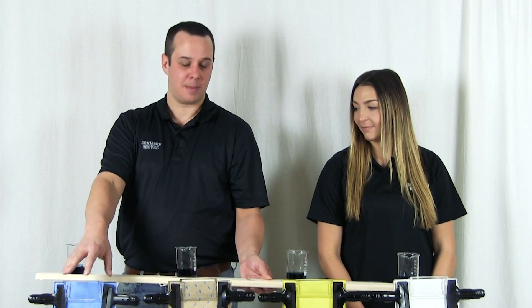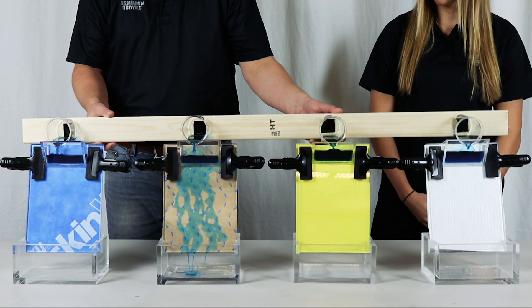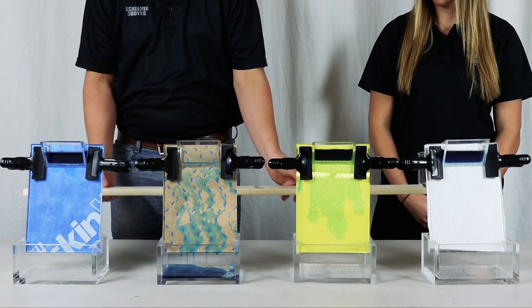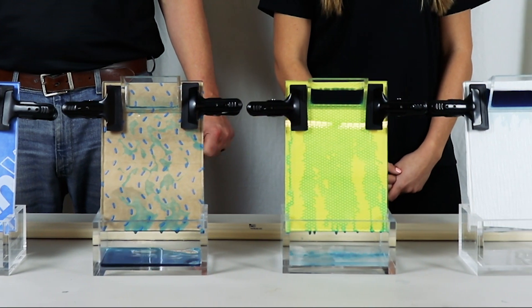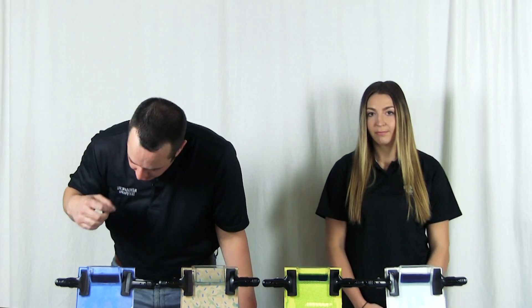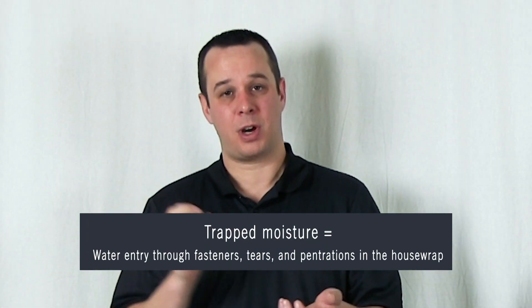We have one standard house wrap and three drainable house wraps. We'll see how quickly they move. As you can see, after a few seconds, the reservoir at the top of HydroGap completely drains through, where we have drainage starting to occur in the other drainable house wraps. And in the flat house wrap, we still have moisture. This is where the pressure builds up, and this is where we can see that hydrostatic pressure force through some of these wraps or some of these penetration points.